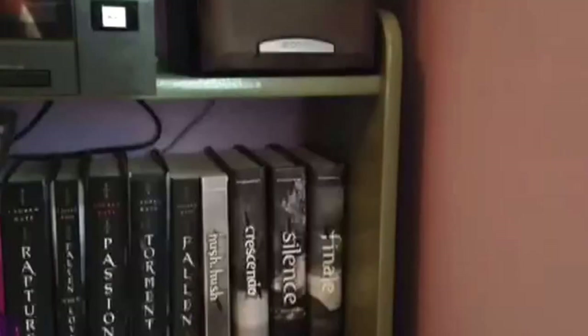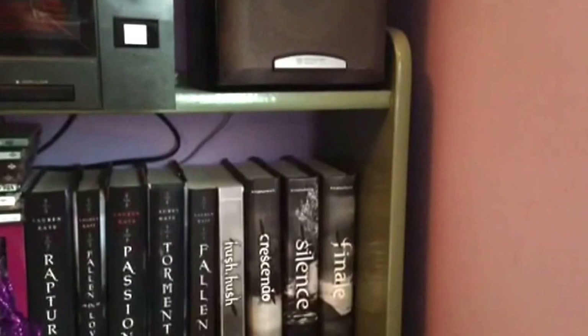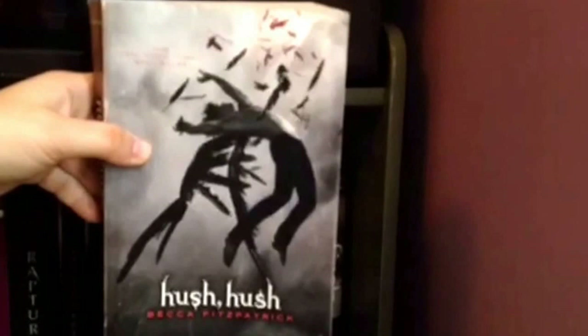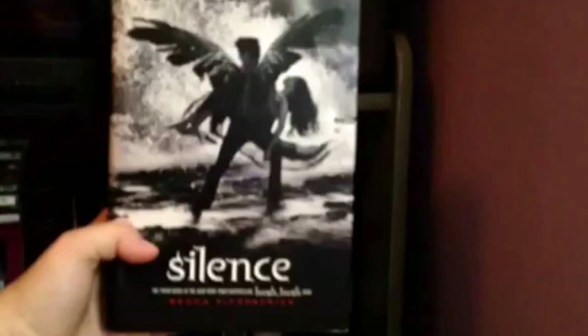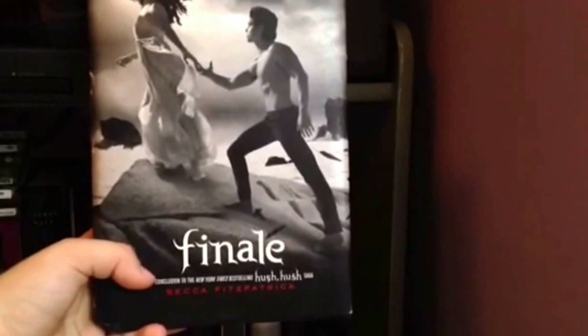Now these are on the other side of my room where I couldn't fit some books — they all have to do with Fallen Angels so I put them all together. We have the Hush Hush series by Becca Fitzpatrick — I absolutely love this series. I read it in eighth grade and then almost every year after. This is Crescendo, Silence, and Finale — I was spoiled about someone's death while watching the book trailer and decided to look at the comments. One of the worst decisions ever. I was so angry.